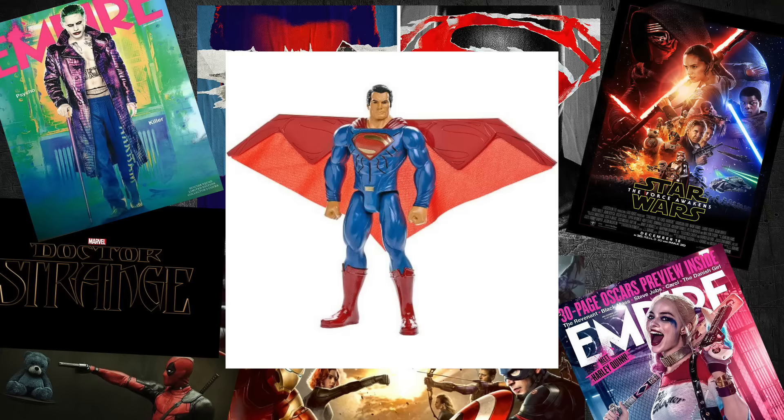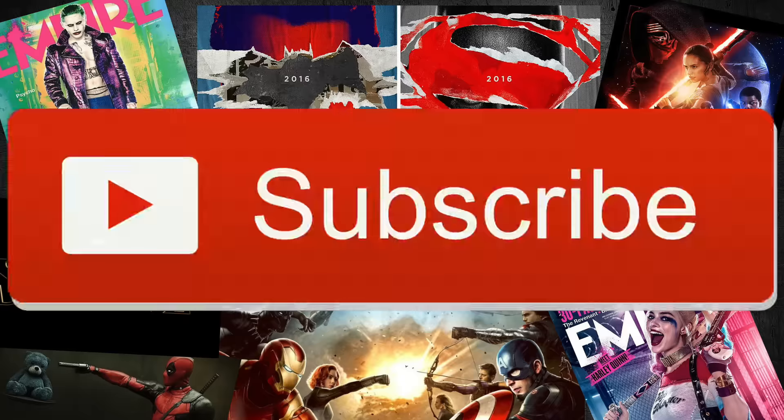Go check it out and let me know your thoughts down below. Talk to you guys later and thank you for watching, you beautiful people. Go ahead and hit that like and subscribe button if you'd be so kind. Subscribe to my other channel too, follow me on Twitter, Facebook, Google Plus, and visit filmjunkie.com for all my videos.